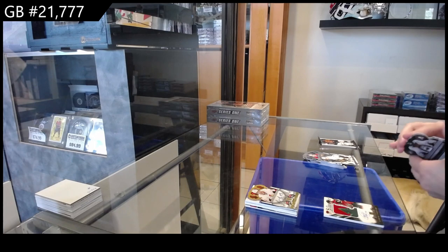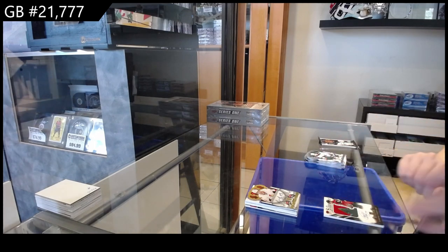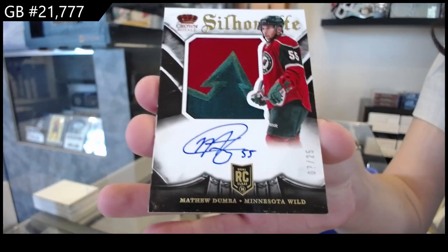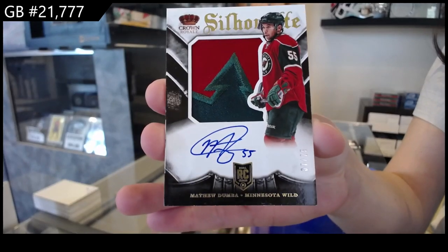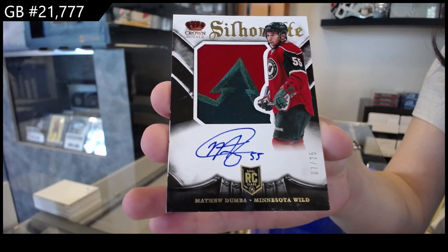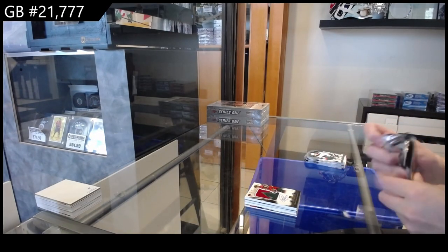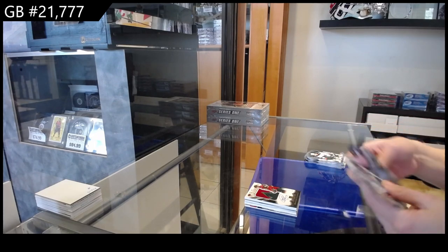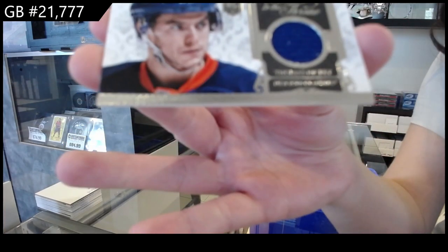We have a Silhouette Rookie Patch Auto Gold, number 25 for Minnesota, Matt Dumba. It's a nice patch. And we finish off with an Heir to the Throne jersey for the Islanders of Thomas Hickey.